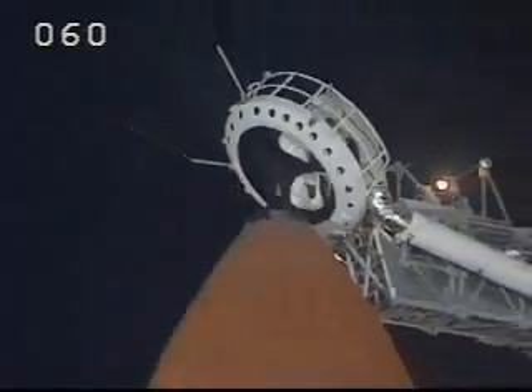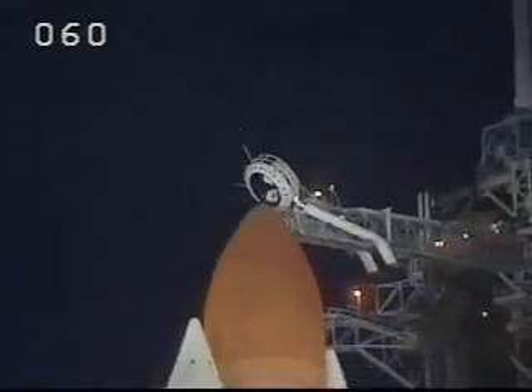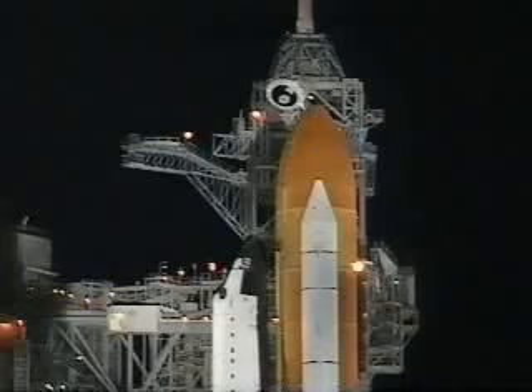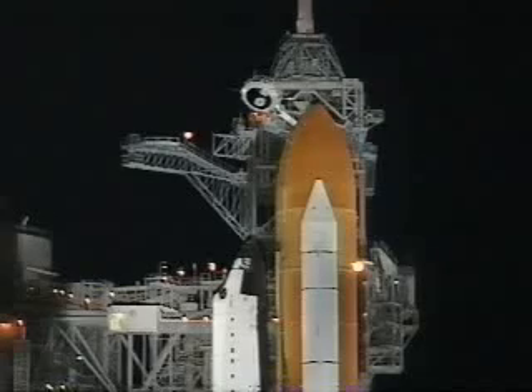Topping off of the fuel cells has been terminated. Close and lock your visors and initiate OT flow. Best wishes on your mission to service the International Space Station. Copy that. We're on our way to the station and we'd like to say thanks to everybody who has made it — and us — ready for launch. See you in about a week and a half.